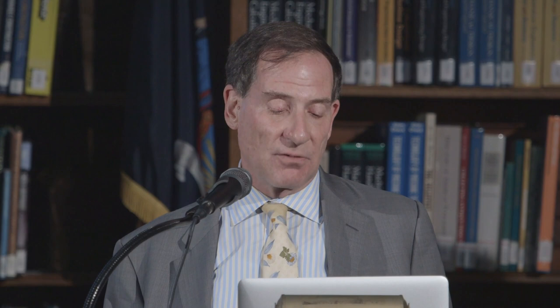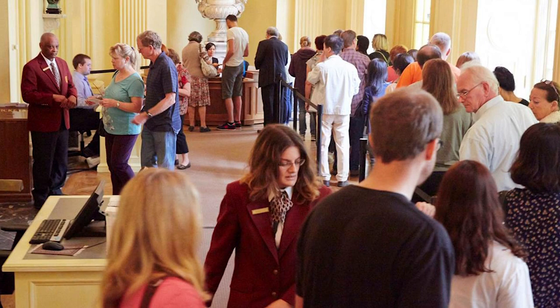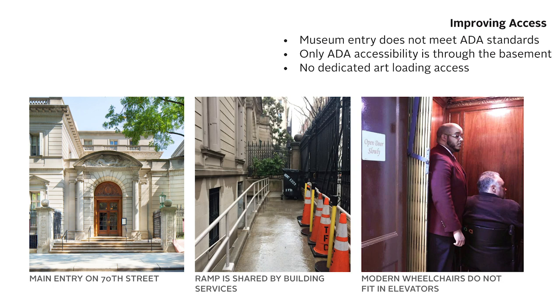We need to address the needs of our visitors more. Our reception hall is often crowded, and we need facilities to make their visit more pleasant. We also need very much to address ADA access. As an old house, it's very difficult to get wheelchairs in — they cannot enter through the front door. They have to go through a ramp that goes down to the basement level, and we often have to ask them to get out of their wheelchairs and use one of ours because they won't fit into the 1914 Otis elevator with accordion doors. We absolutely want to make our collections accessible to everybody throughout.